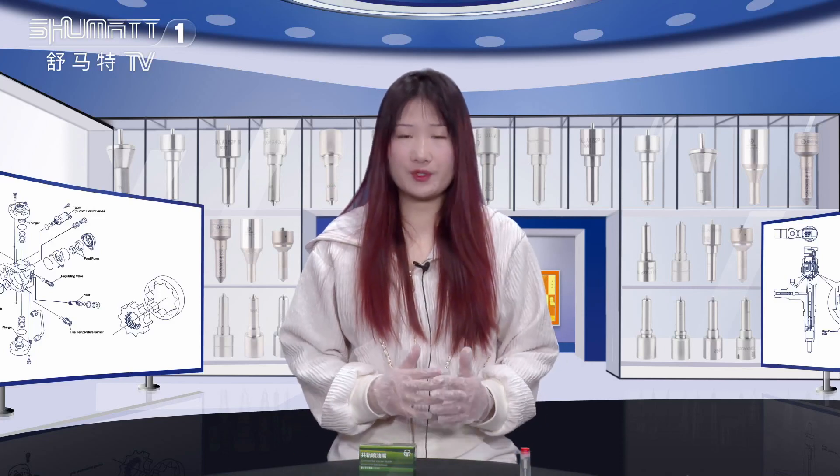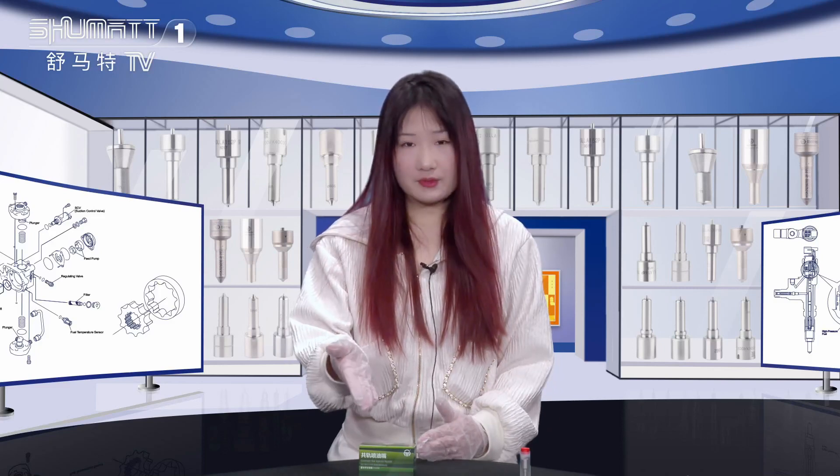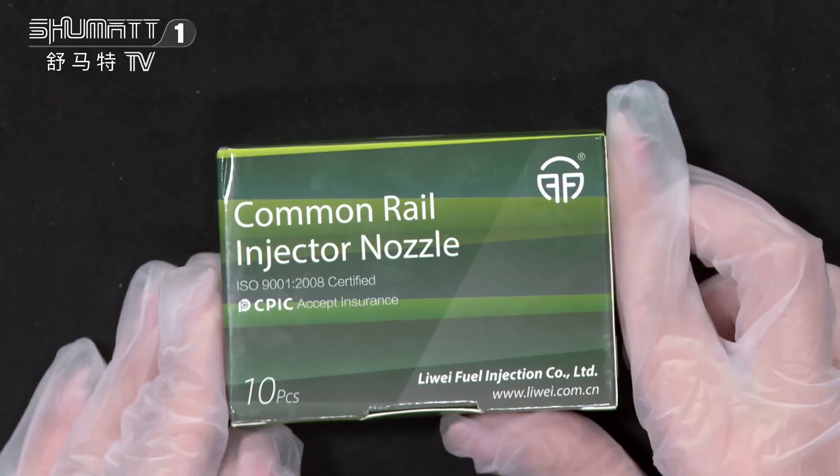Hi everyone, this is Katelyn from Shema Thailand. Our company specializes in Cummins diesel parts, and today we would like to show you our product: the injector nozzle. Let's take a look together.